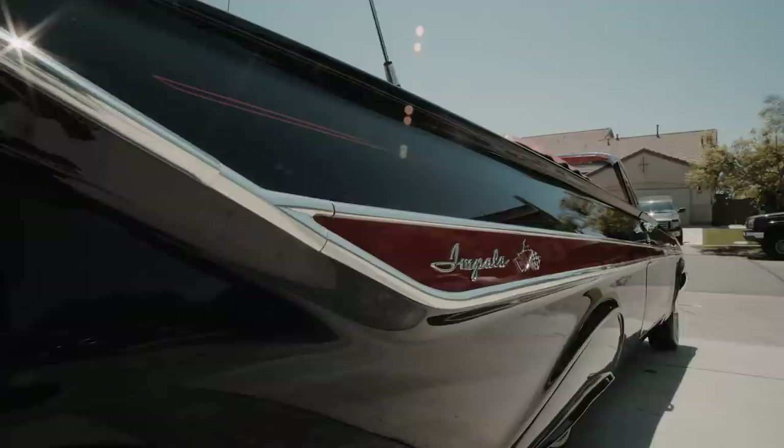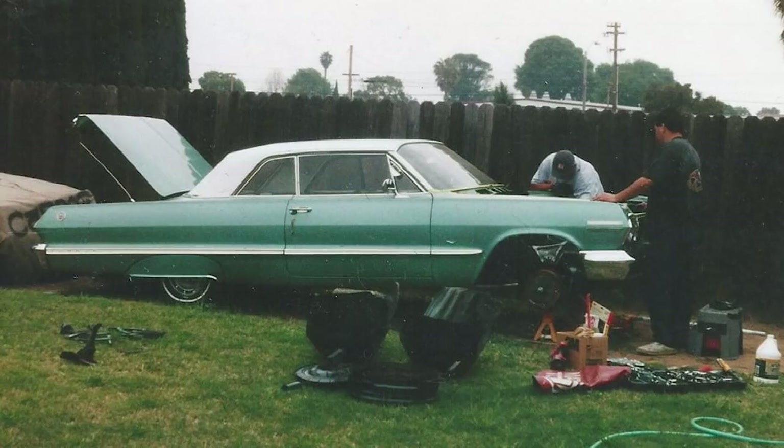I didn't get my first lowrider until many years later — until I graduated from school, started my career, saved enough money. And then one day I said, now is the time. I found a 1963 Chevy Impala Super Sport. We took the paint off, pulled the engine, redid the tranny, redid the interior. I did it from the bottom up.